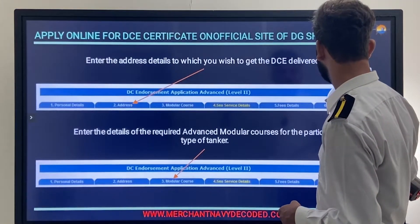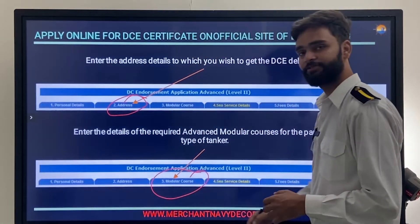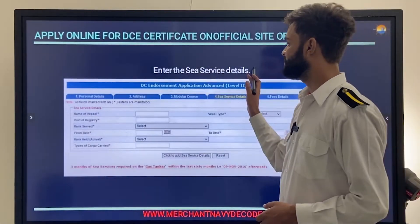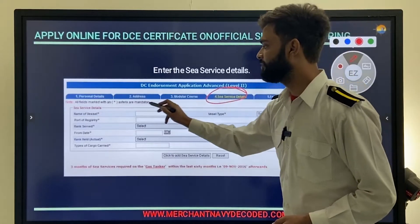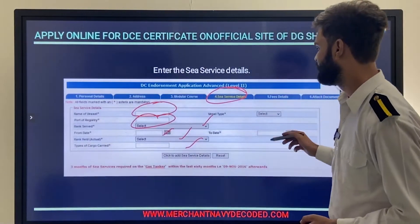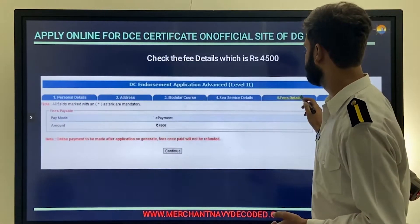Select the MMD you wish to apply for — the MMD or DCP is responsible for issuing the certificate. Enter your address details and modular post details, certificate numbers and expiry dates. Then in the fourth box enter your sea service details: name of vessel, port of registry, your rank, dates served, rank held, and type of cargo carried.